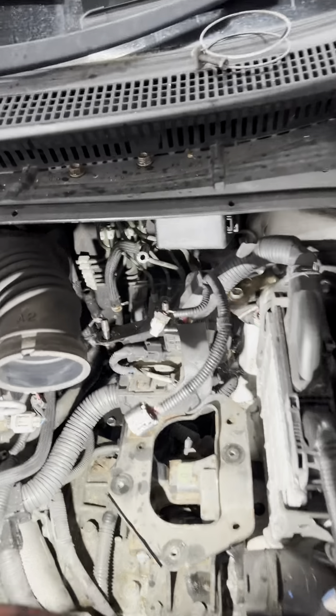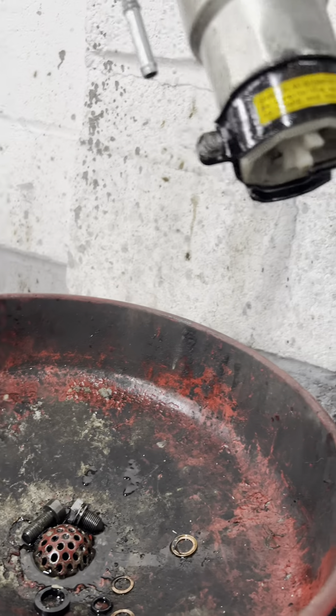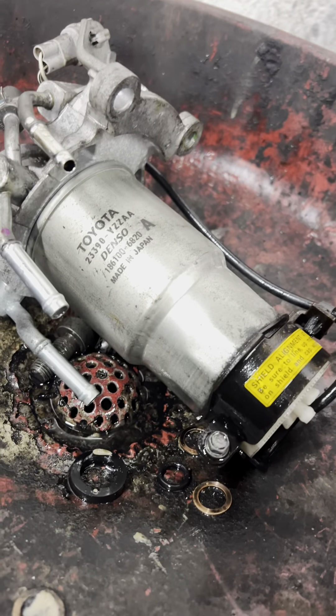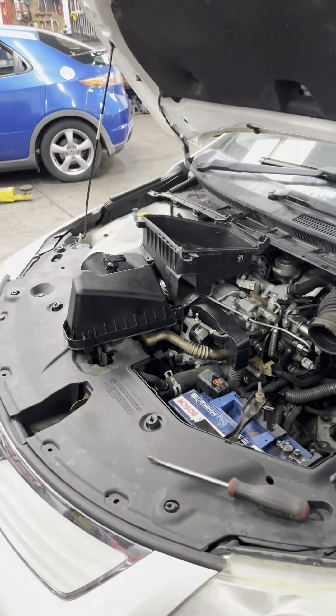Toyota Avensis fuel filter replacing. Got the new one — this has been done from Toyota, but I don't know when, long time ago. This car had a problem before with the injector; I replaced it already.